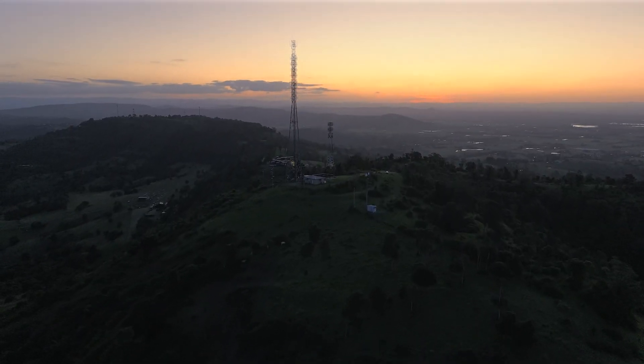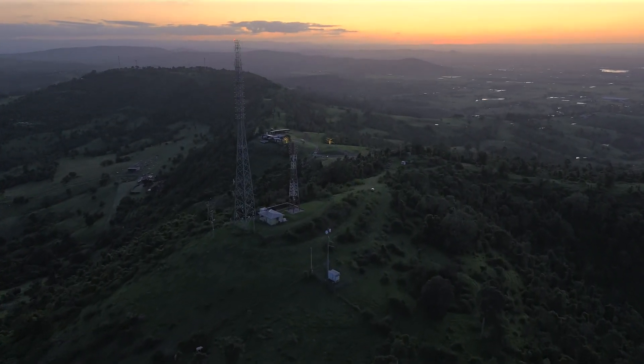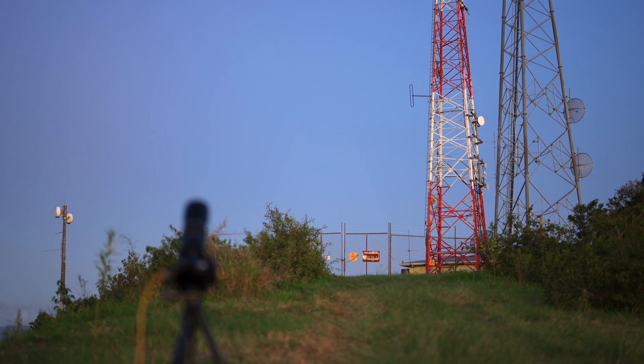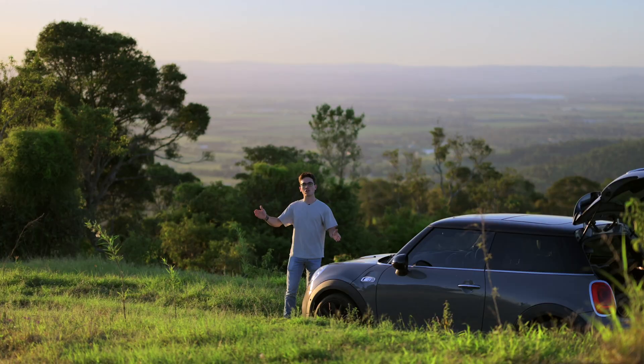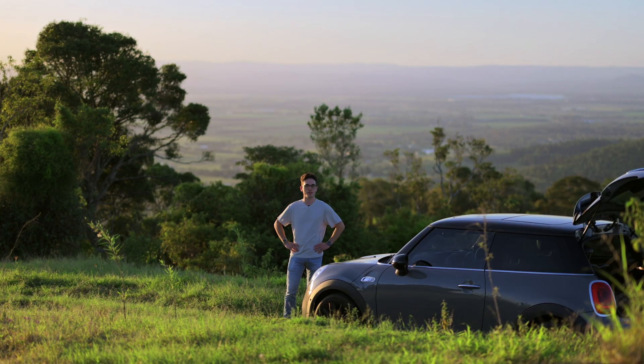The Bortle scale is a scale going from Bortle 9 being in the middle of New York City, Manhattan, and 1 being rural Central Australia of sky darkness. So anywhere below a five or four is quite good for seeing and taking photos of the night sky.